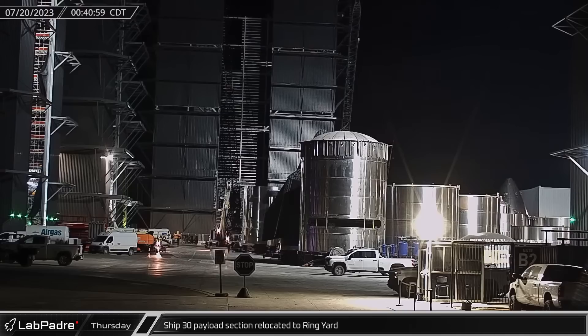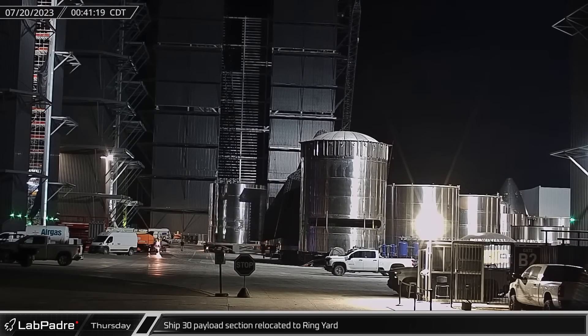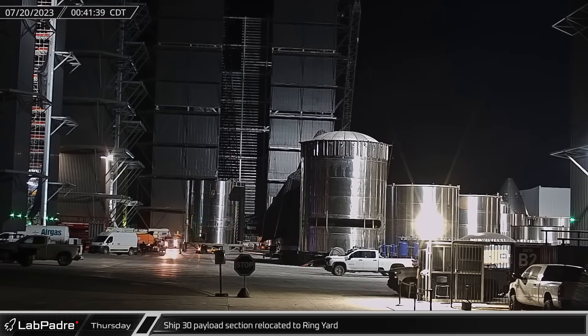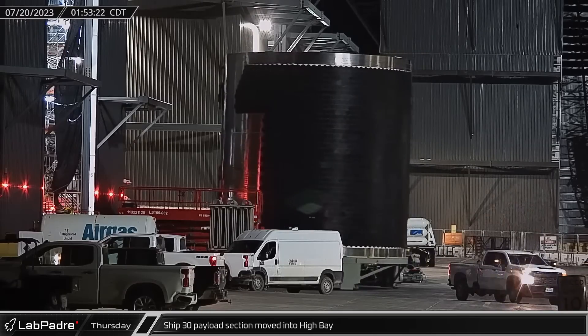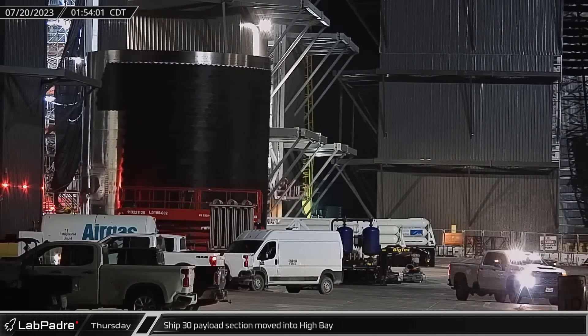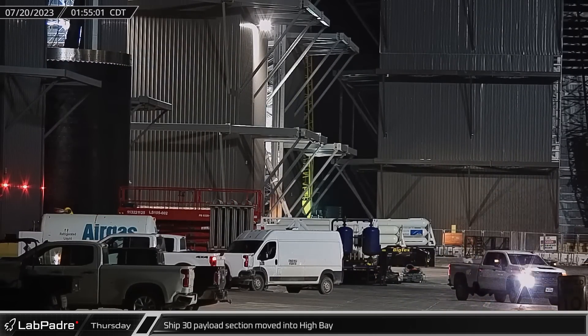Thursday morning marked the 54th anniversary of the Apollo 11 moon landing and began with Starship 30's payload bay barrel section being rolled into the ring yard staging area. About an hour later, the Ship 30 payload barrel was moved into the high bay for stacking.